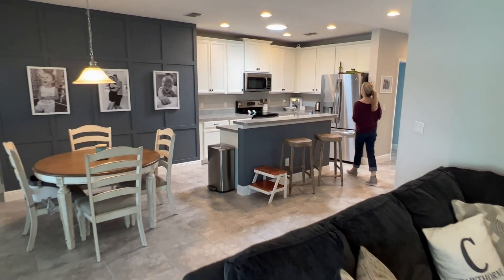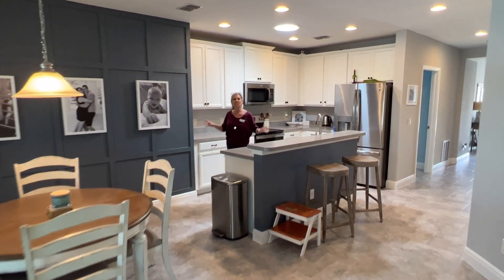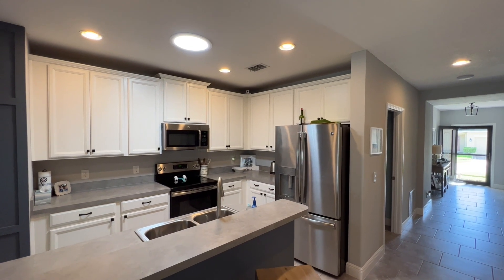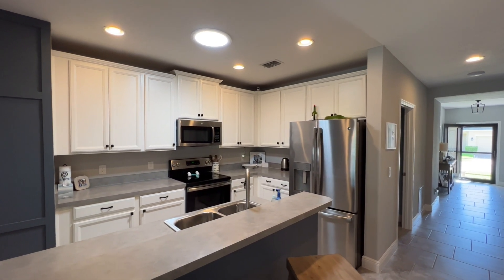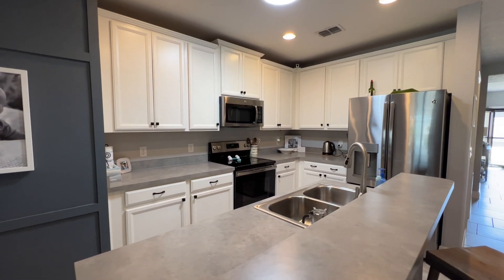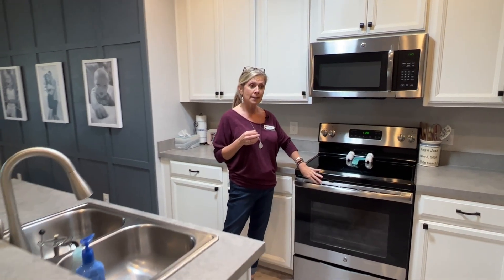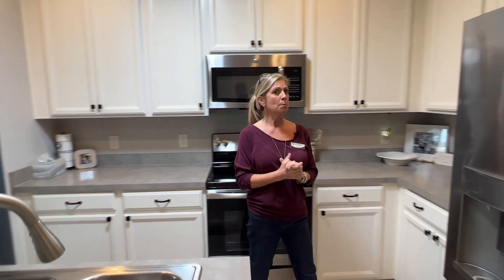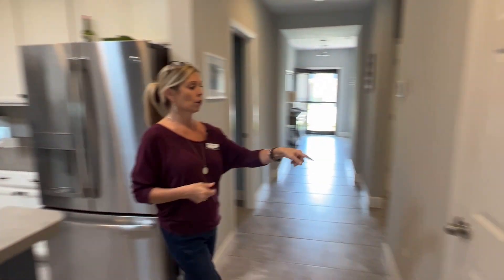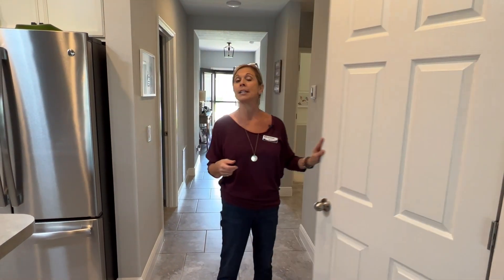Here we are in the main hub of the home — your kitchen area, your dining area, and your family room area. Your kitchen space has lots of cabinet and counter space. You have gray countertops, white cabinets with contrasting dark hardware, which I love — it's a really nice pop of energy. It matches nicely with your stainless and black appliances and the fridge. Remember, all appliances also convey in this home. The pantry is right over here across the way — you have a nice big pantry here as well.